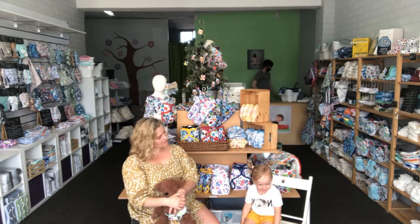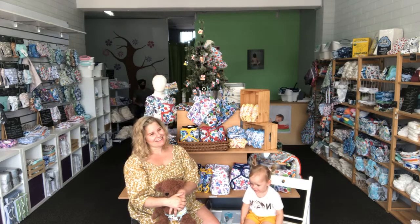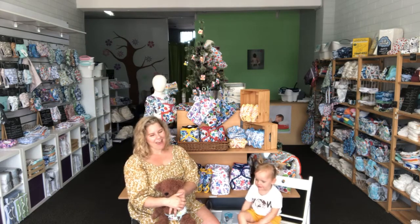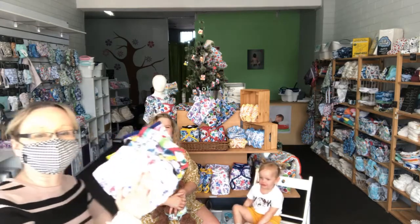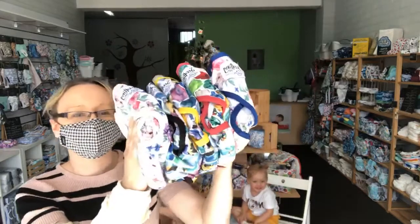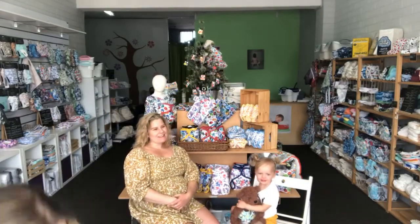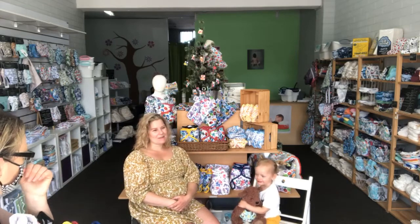But we're here really because you have designed quite a lot of nappy print designs, and you've designed the latest of the Seedling Baby prints. Kat's going to see if we can get a closer look at some of those. So — illustrating. How did you get into that? Was that something you did at school and carried on as pre-baby work?